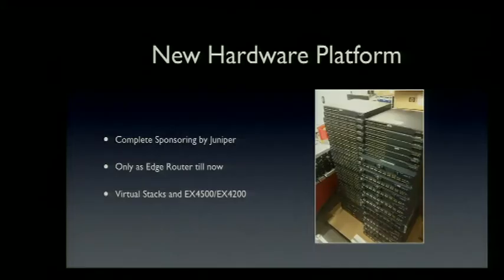There was also a new hardware platform. We had complete sponsoring from Juniper at the core. They came to us and said they would like to sponsor us — choose your equipment. We went to the Juniper RedNet and just collected the biggest boxes and tons of them.